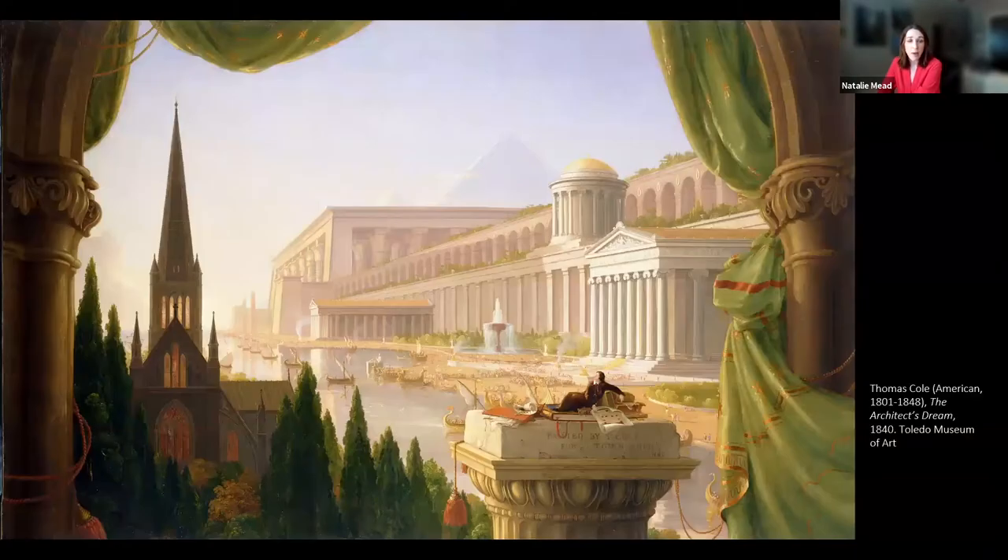Fellow American artist Thomas Cole created The Architect's Dream, which incorporates examples of Greek, Egyptian, Roman, and Gothic style architecture from his own travels and explorations throughout Europe and North Africa. Examples like this inspired architecture throughout the United States, including most famously the nation's capital, whose architects also happened to study art and architecture formally in Italy.